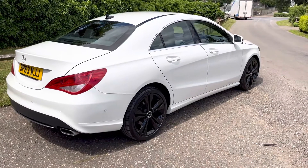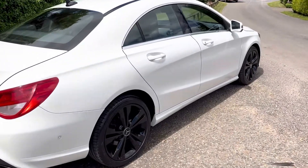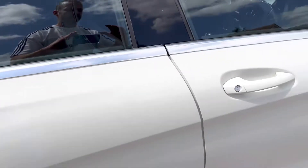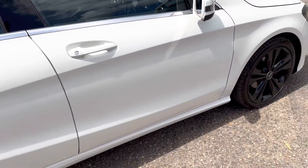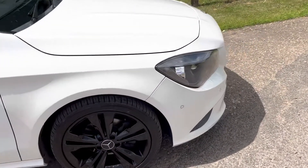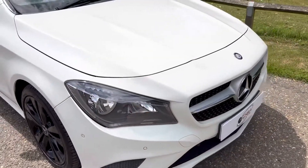It's done a genuine 68,514 miles. It has all the service history with it, which will be displayed in the photos.